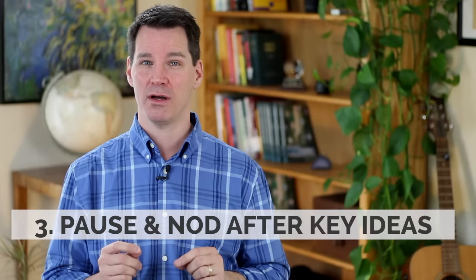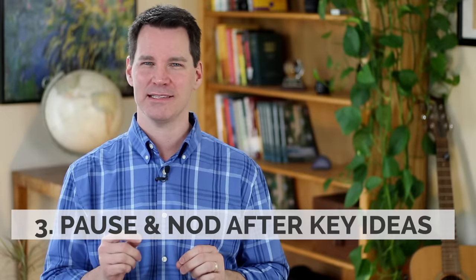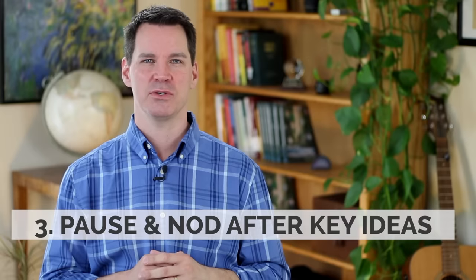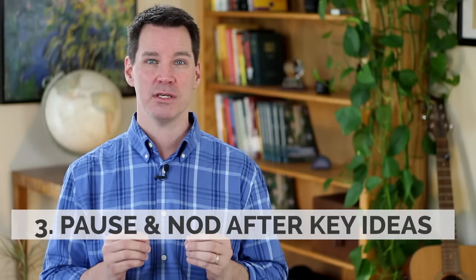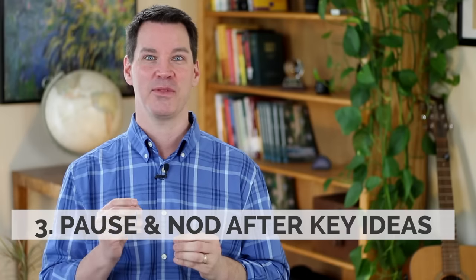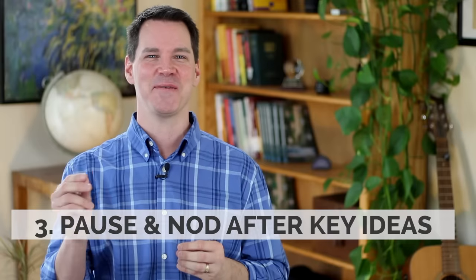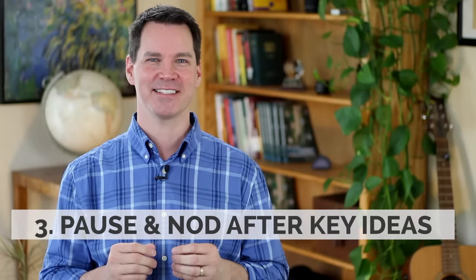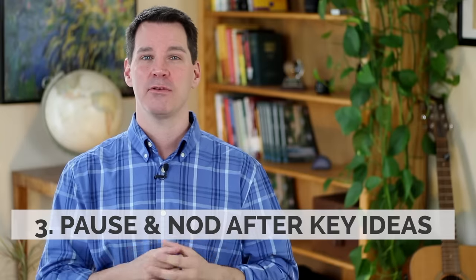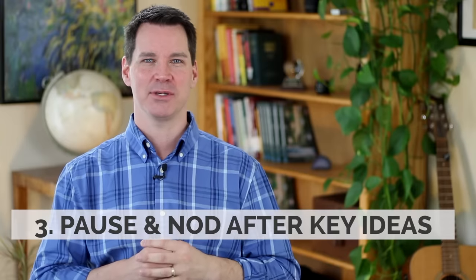Tip number three: you want to pause, and when you pause after a key idea, add a little tiny nod. I've seen some really convincing and persuasive speakers do this. When you pause after a key idea and nod, that pause is really persuasive, and the nodding is contagious — you'll see the people listening to you actually start to nod with you, and that's one of the ways you know you have them. It's a very subtle but powerful nonverbal body language tip.